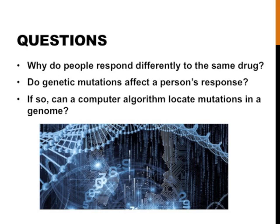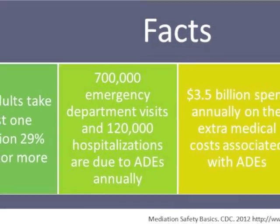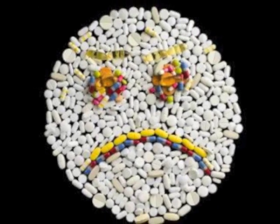Why do people respond differently to the same drug? Do genetic mutations affect a person's response? If so, can a computer algorithm locate these mutations? Prescription drugs are the fourth leading cause of death, and 120,000 people are hospitalized per year for side effects.